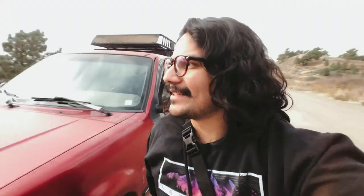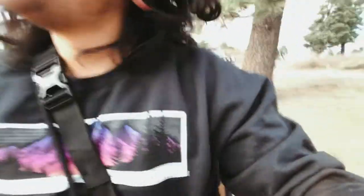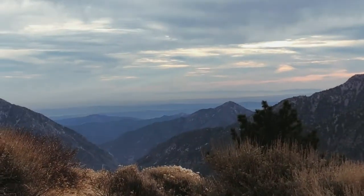Hold on, I want to show you guys something — it's so dope. You can see freaking Long Beach from here. You can see Long Beach and the Channel Islands. This is like my favorite place in all of the San Gabriel Mountains. Let me show you — look at how beautiful this is.